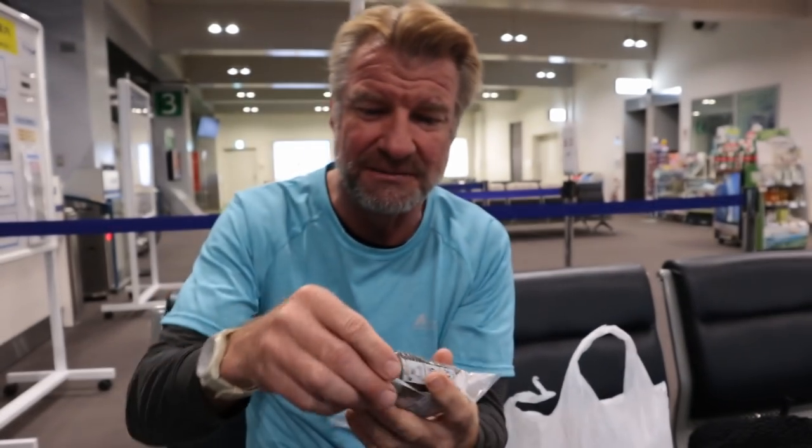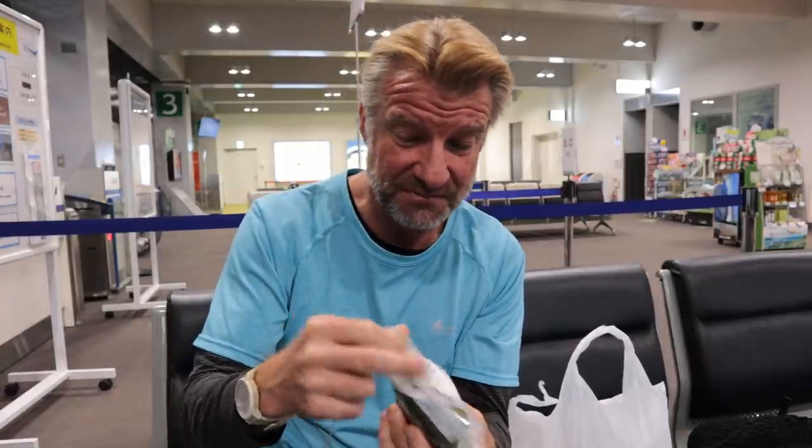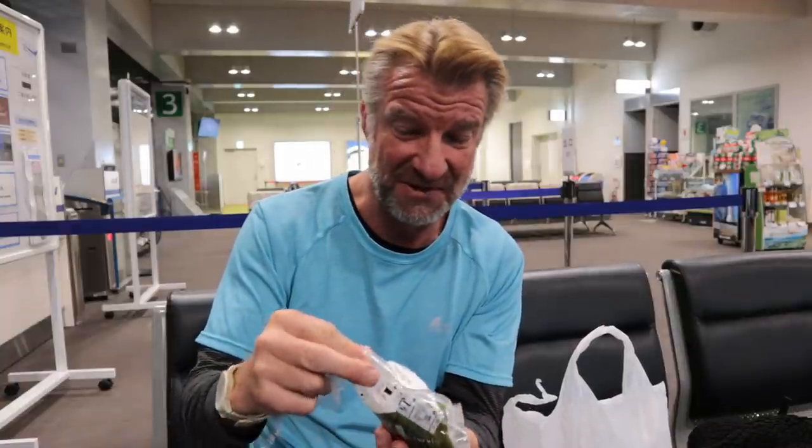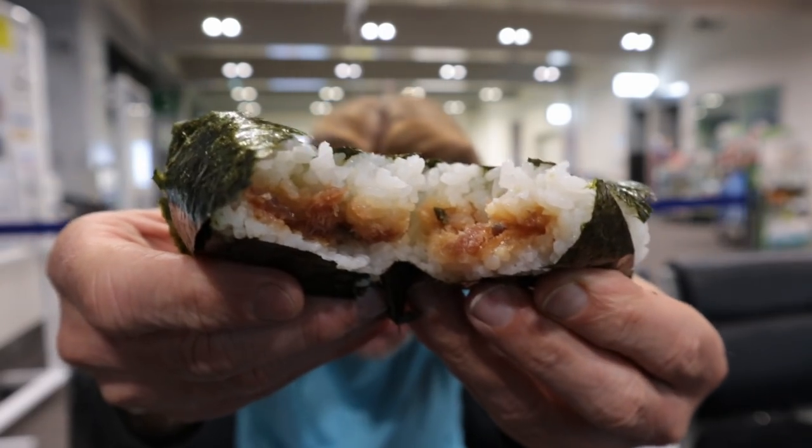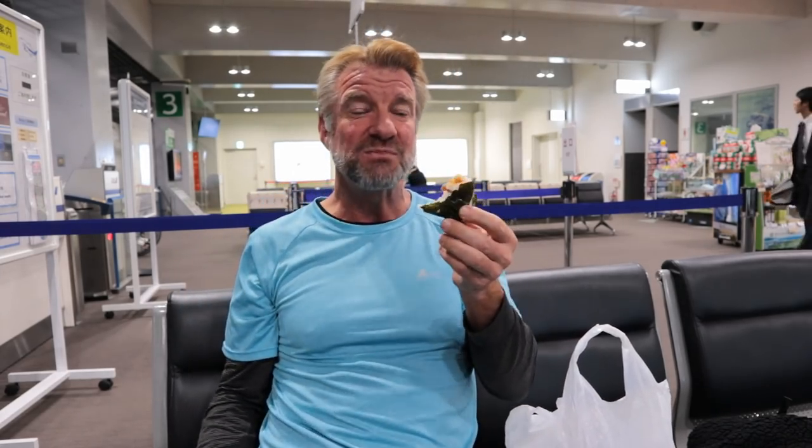Next up, the wasabi negi toro, which is raw tuna — mince tuna. The wasabi should give it some kick. I've never had this type of rice ball before, so let's rip into it. Show you the inside. Grotesque. Tastes like sushi. It's pretty good, actually. Here comes the wasabi, right up into the nose and sinuses.